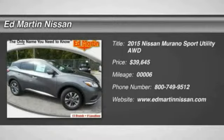The 2015 Murano offers the peace of mind of award-winning safety, including a 5-star rating for side impact crash safety, which comes standard with the Nissan Murano.